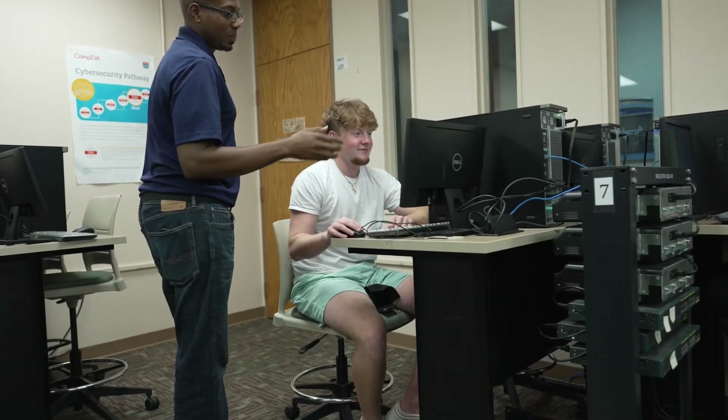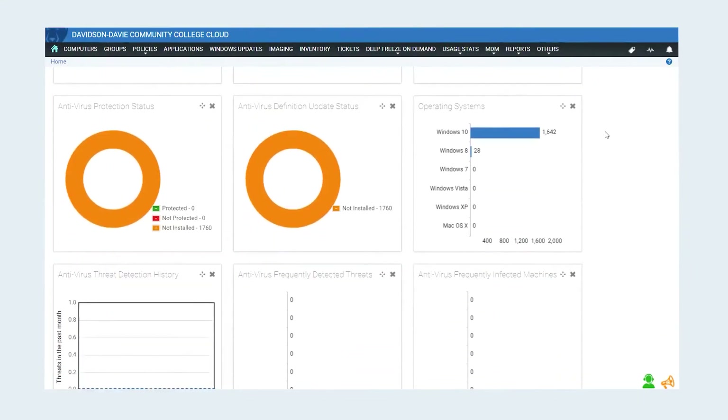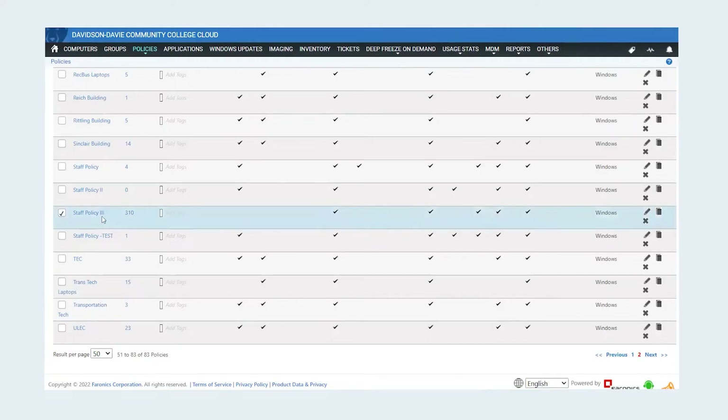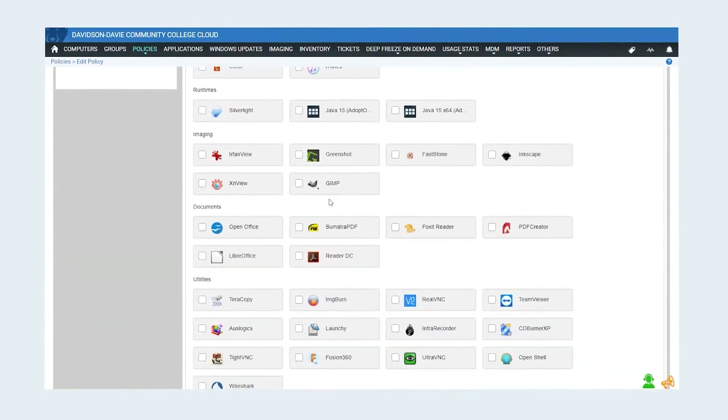During the pandemic, when we started working more remote and had users on-premise and off-premise, we also needed to address the need to keep computers updated — not just operating system updates but also software updates, browsers, plugins, and third-party software. We really needed to find a solution to do that, and it all came together at one time.